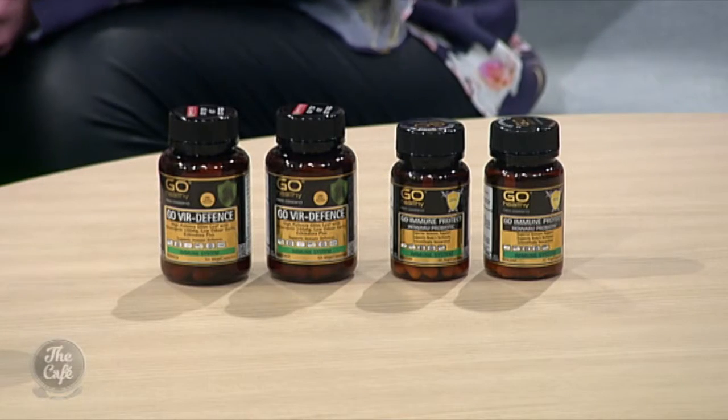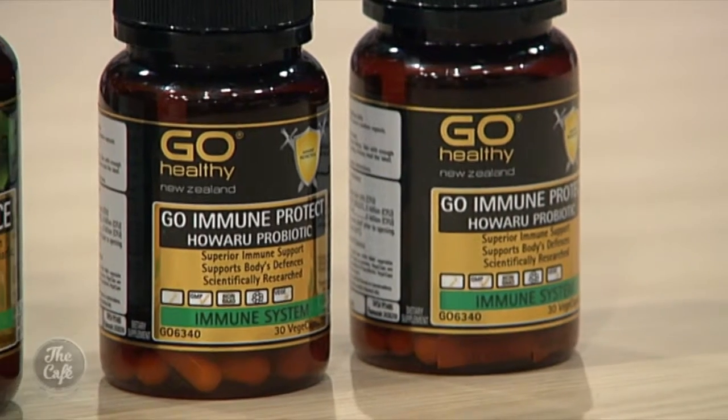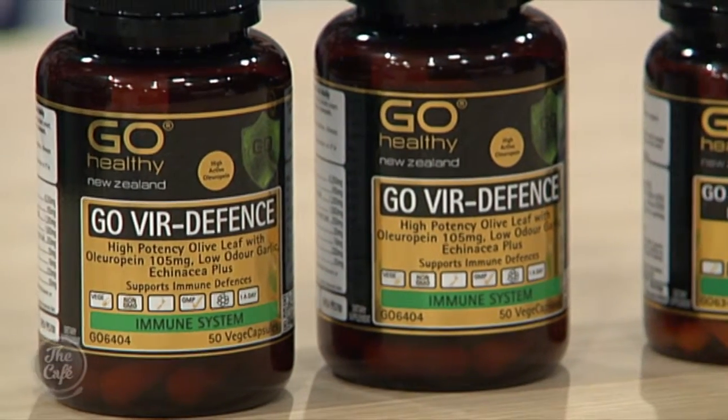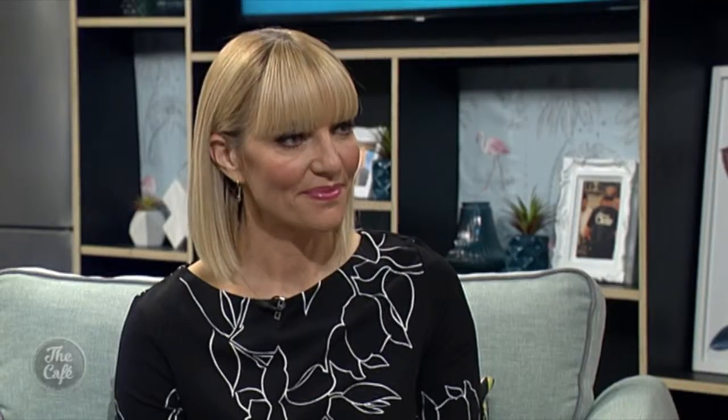Can anyone take these products? Go Via Defence is for adults only — 13 years of age and over. There are some medicine interactions associated with Go Via Defence, like blood thinners for example, so best to pop into the store and speak to the experts to find out if it's right for you. Go Immune Protect is quite different — that one's from six months of age and over. All instructions are on the label. You open the capsule and mix it into any food, yogurt, or liquid, as long as it's not hot because that will kill off the live bacteria. So six months of age, great for the entire family, and absolutely no medicine interactions.